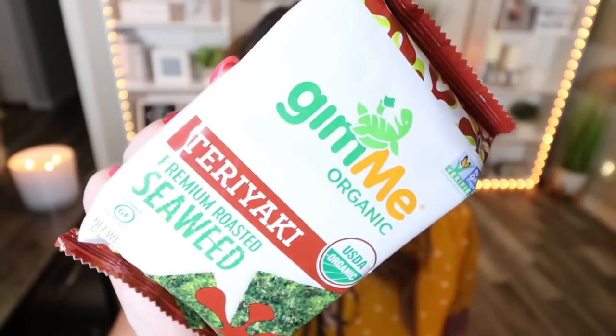They did have Gimme organic seaweed snacks at the Dollar Tree, which I thought was really interesting — this is the teriyaki flavor. This is a great snack if you want a crunch but don't want to have a chip, as it's a much healthier option. The entire package is 25 calories. I don't personally love seaweed, but a lot of people like to pair it with different dips, where it serves as a cracker substitute. It's a very low-calorie, low-point snack.